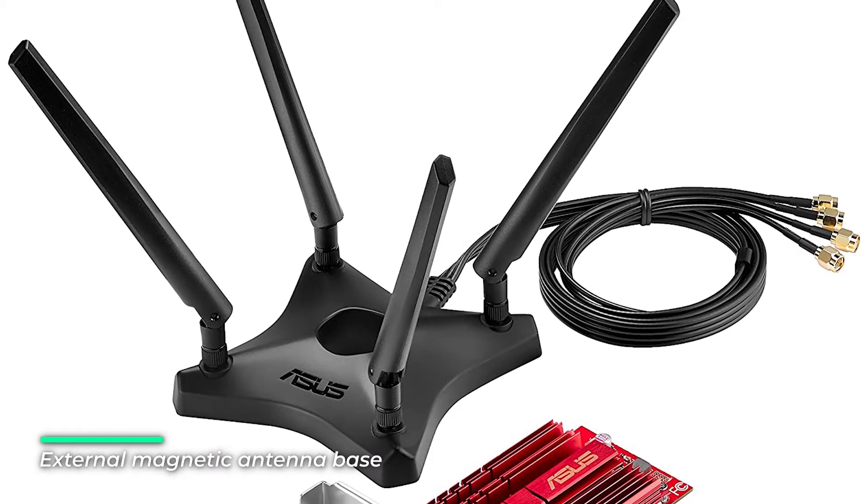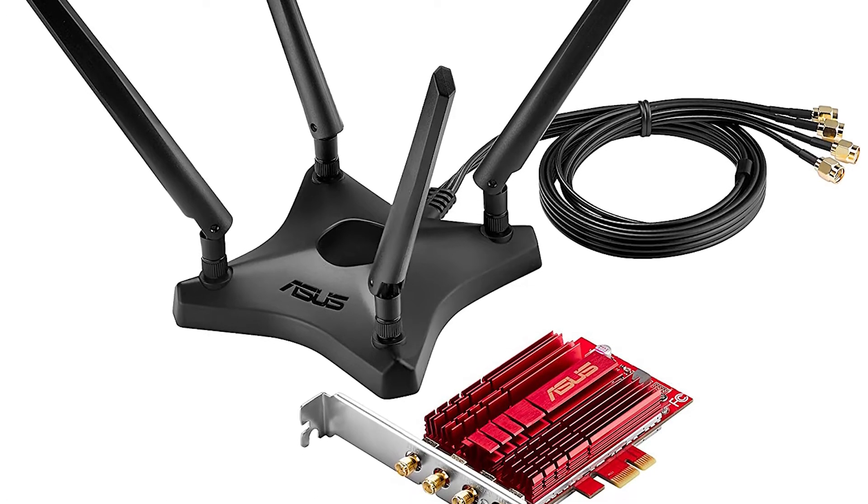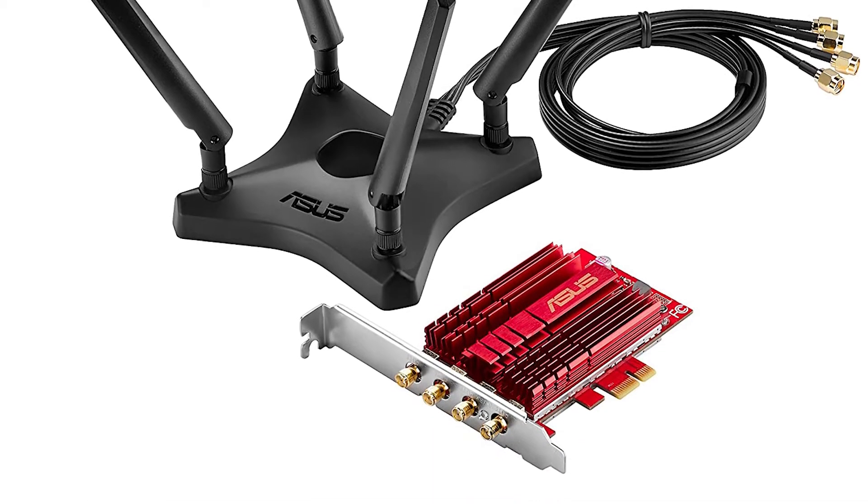The stylish, customized heatsink is crafted for non-stop operation, giving you improved stability and reliability for connections when running bandwidth-intensive network tasks in hot environments.